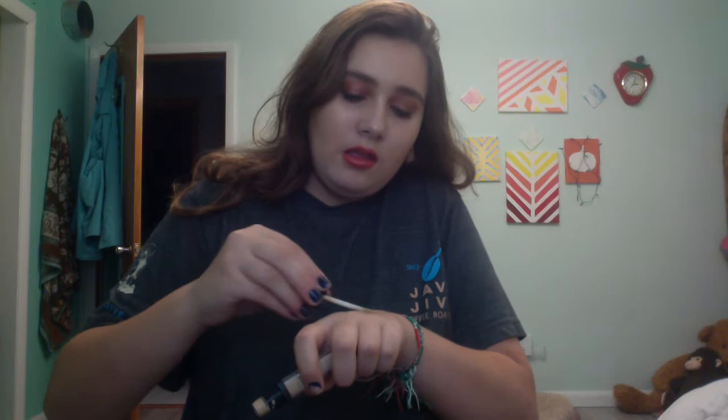Next I went in with the Elf HD Lifting Concealer in the shade Fair. That's that right there. Super nice, glowy, radiant concealer, and I did not set it on my under eyes and it does not crease. It actually creases more if I set it than if I don't, but I do not like to set my makeup. Super nice. It's like a light to medium coverage. You can still see my under eye circles, but it's good enough for going to school.